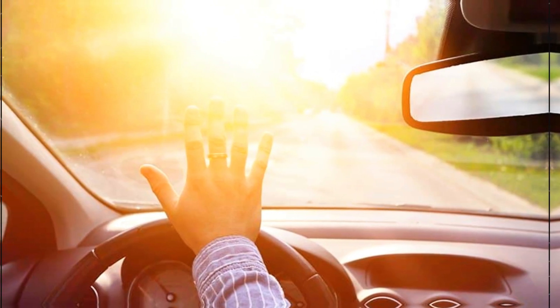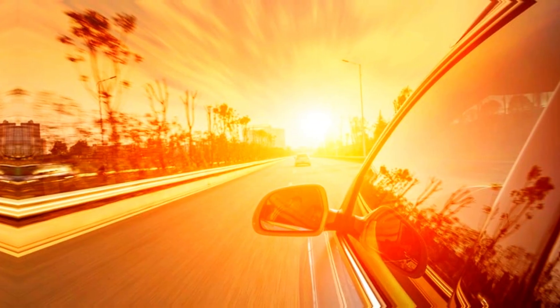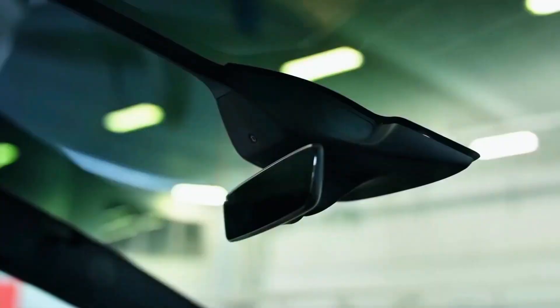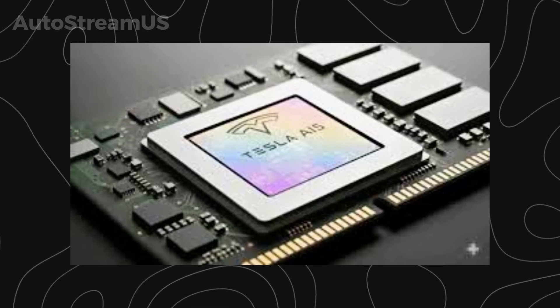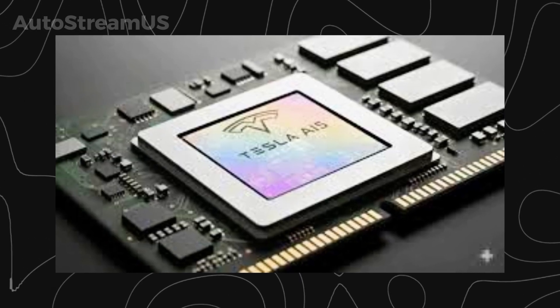This is the single biggest liability for Tesla's entire vision. If the car can't see, the software is useless. But now, Tesla is finally addressing this problem with a complete, ground-up overhaul of its vision system. They are calling it the next generation of hardware, and it's the most critical step yet toward unsupervised autonomy. This is the long-awaited hardware suite that has been whispered about for months — this is Hardware 5, or AI-5.